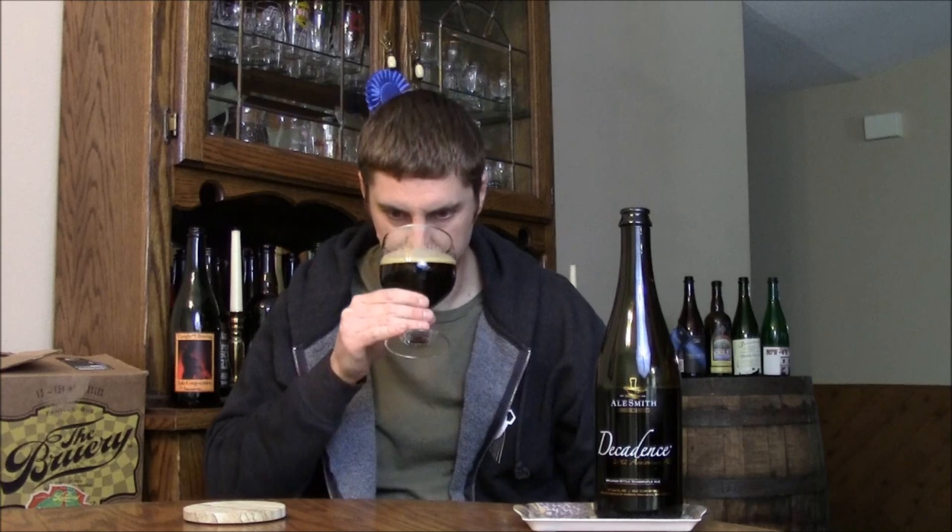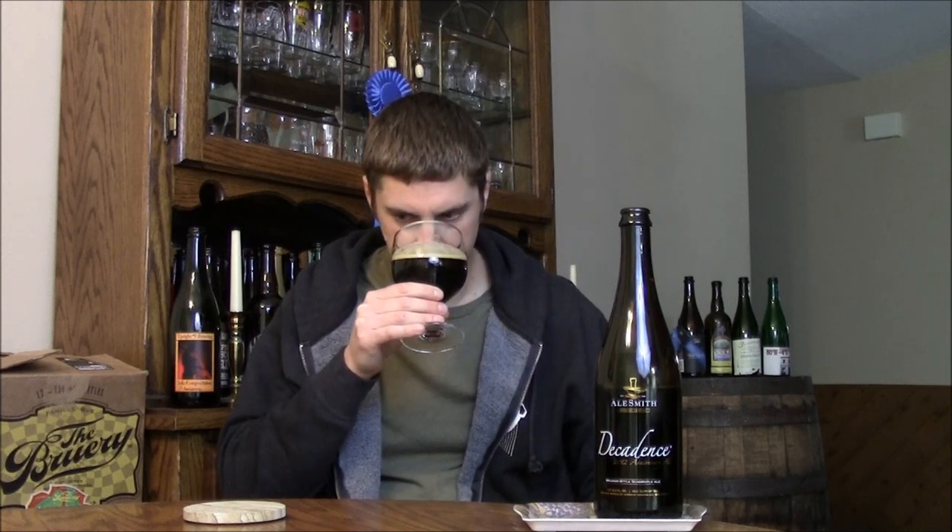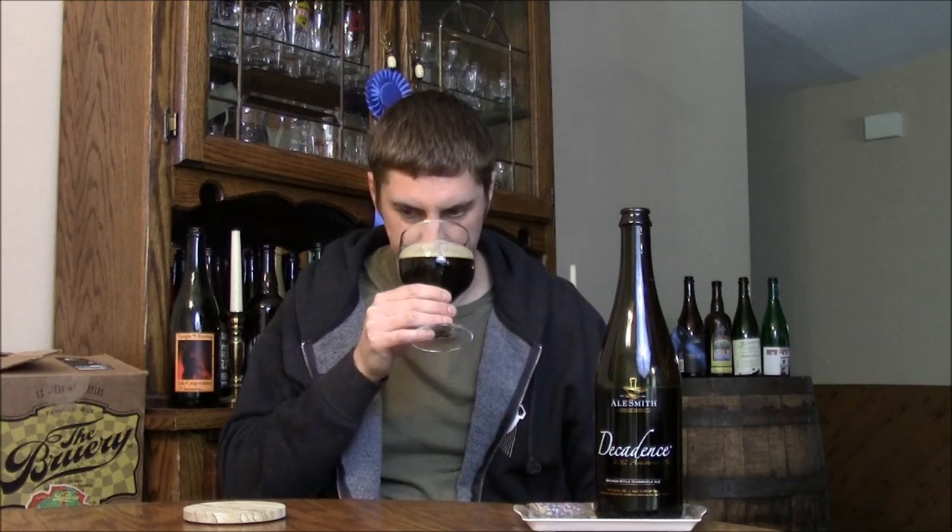Let's give it a little bit of a swirl. I can see some alcohol legs as well — you can expect that from 12%. Let's get the nose. Wow, it's got a lot going on. Definitely those dark fruits: raisin, fig, big time. Some really nice bready, sweet bread toastiness to it. A little bit of a yeast-driven spice character, maybe a touch of banana in there as well. It's very fruity on the nose, sweet smelling, with some caramel notes as well.